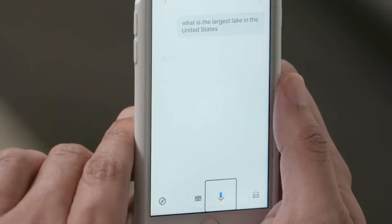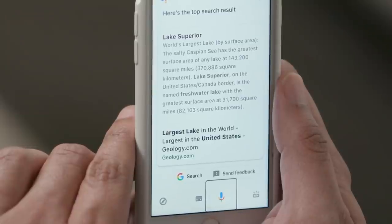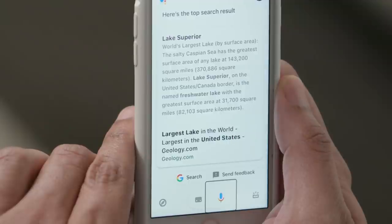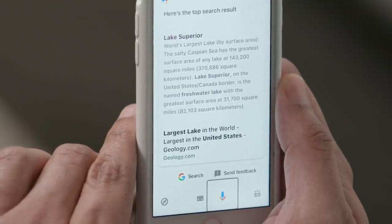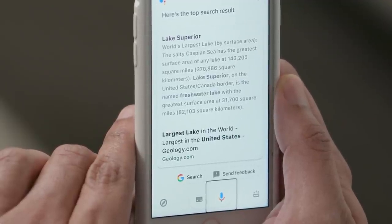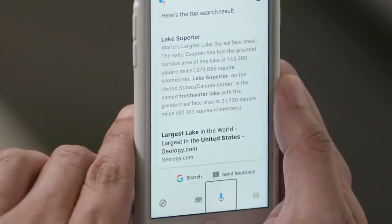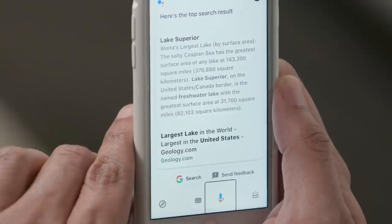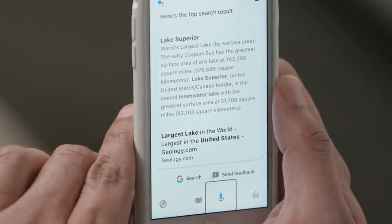What is the largest lake in the United States? Lake Superior. Here's a summary from geology.com. The salty Caspian Sea has the greatest surface area of any lake at 143,200 square miles. Lake Superior is the named freshwater lake with the greatest surface area at 31,700 square miles.